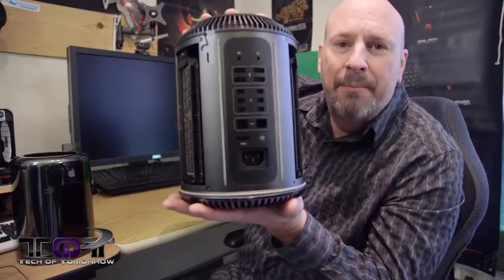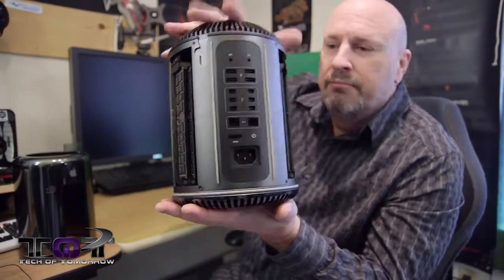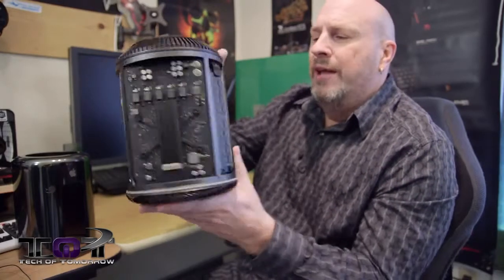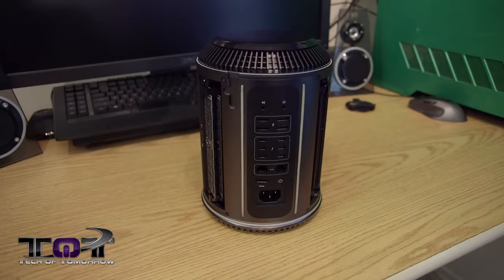You guys can see all the connectivity and the power right there on that back panel. On the bottom, just your standard stuff — says the Mac Pro. I'll be bringing you guys some benchmarks and some other stuff of this as we go along. But I thought some people out there might just want to see this because not many of them have come out. I was lucky to be able to borrow one from my friends at TLD.